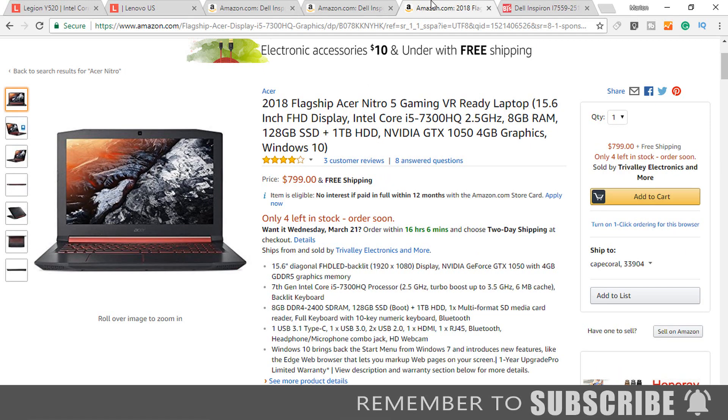The next laptop is the Acer Nitro. This model has an i5-7300HQ quad core processor. The system can be purchased with a 1TB mechanical hard drive, or it can be purchased with a 128GB SSD and a 1TB mechanical hard drive. However, 128GB is not a lot of space, so it might be better to get the laptop with a 1TB hard drive and purchase a larger SSD separately. For the graphics card, the laptop has an Nvidia GeForce GTX 1050 with 4GB of dedicated memory.